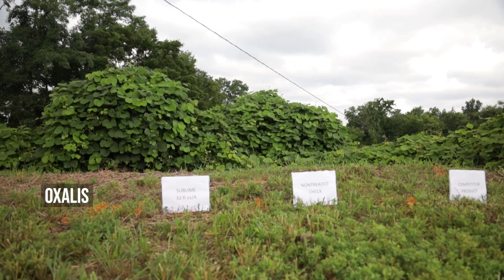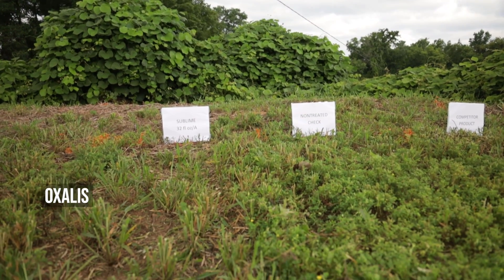Sublime also provides residual control that we wouldn't expect from some other products. The mesotrione component gives you up to 28 days of residual activity on a wide variety of weeds. What makes this product different or unique is that it's a non-phenoxy herbicide — a very unique combination of triclopyr, dicamba, and mesotrione.